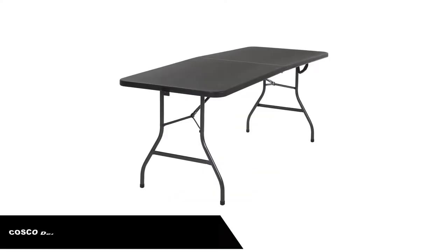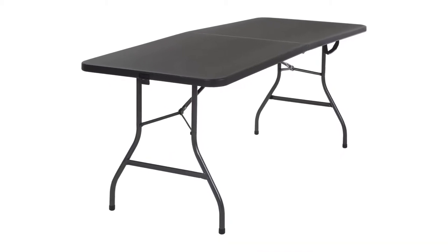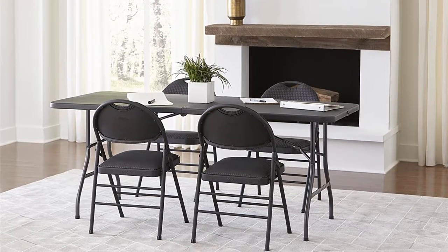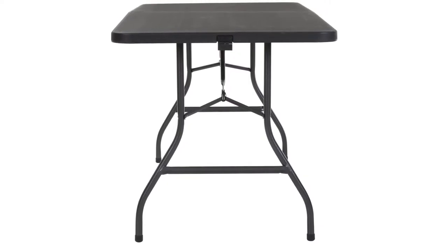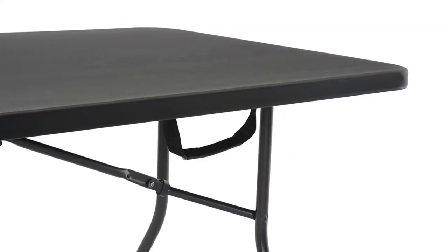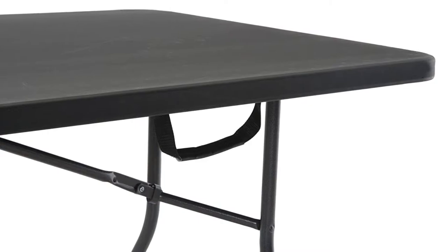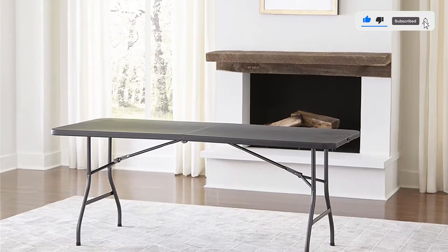Number 2. Our second best pick is the Costco Deluxe Fold-in-Half Blow Molded Folding Table. This is a simple table with a 6-foot length that locks into place when set up. It utilizes a plastic composite tabletop that is relatively durable and a straight-leg design that creates a wide, stable base. It sets up in just a few seconds, locking into place to enhance maneuverability. The table proved to hold a lot of weight, easily accommodating a welder and other construction gear while testing. It can be used for both indoor and outdoor use and stands at a height of 29 inches. We think it's a great deal because it performs well, is large, and comes at a good price.